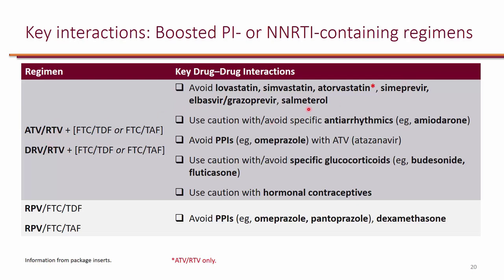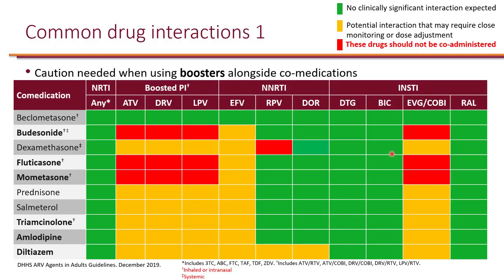The same can be said about salmeterol. Atazanavir and rilpivirine both need an acidic environment for absorption, so with atazanavir and rilpivirine you should actually avoid proton pump inhibitors because they need the acidic environment. When it comes to drug interactions overall, the majority of significant drug interactions are with boosted regimens.